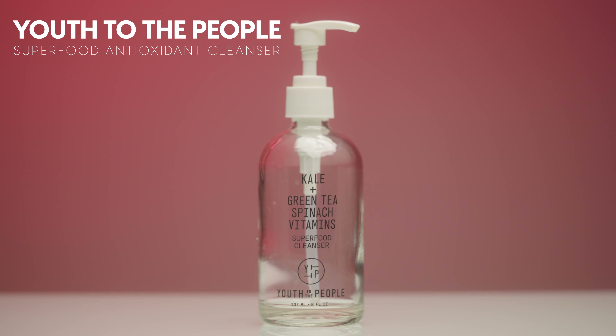The next cleanser I finished is the Youth to the People Kale and Green Tea Spinach Vitamins Superfood Cleanser. I love that it comes in a glass bottle with a pump — easy to use, no mess. I also really love the formula. This is a great gentle cleanser. My routine was to go over my face with a cleansing balm first, then follow up with this, and my skin would feel so clean but not stripped. I genuinely think this cleanser is good for all skin types — I just think it's great.